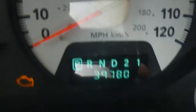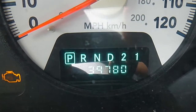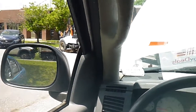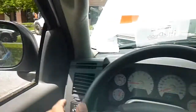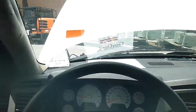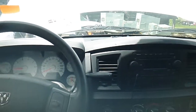The vehicle currently has 39,780 miles and does move in forward and reverse. If you would like to inspect the vehicle yourself, please call to make an appointment. Thank you.